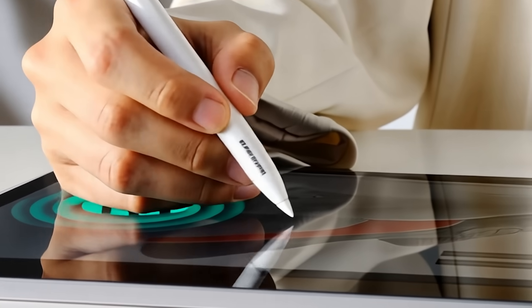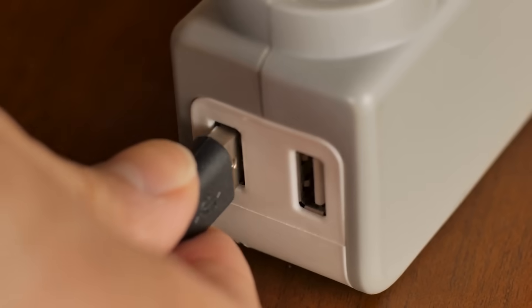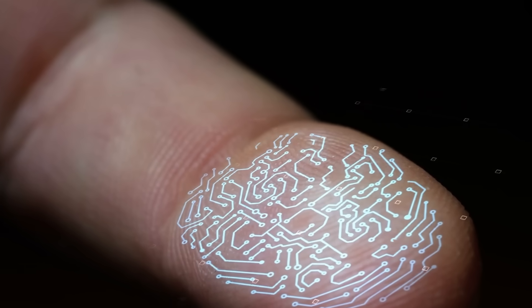ESR launched the GeoDigital Pencil, which costs about $30 and integrates with Apple's Find My system. It only needs half an hour to charge and offers around 12 hours of usage, along with a tilt sensor and palm rejection.